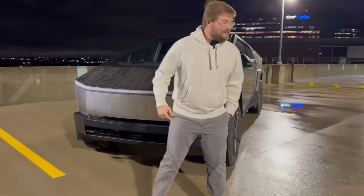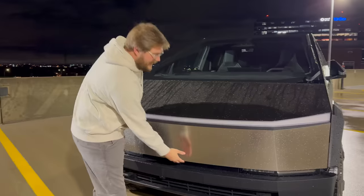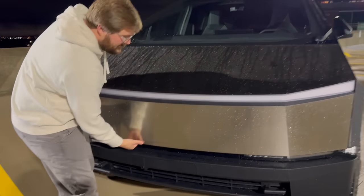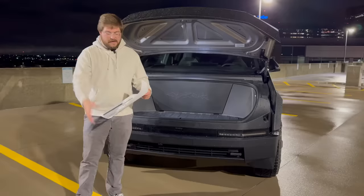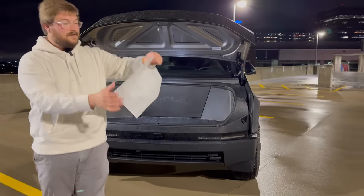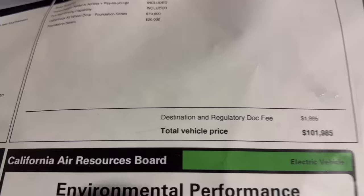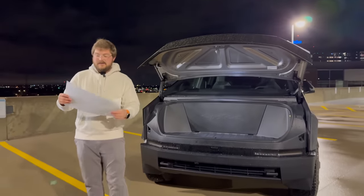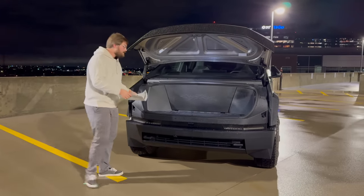Opening up the front trunk — interestingly, I'll show you the app for the vehicle in a moment, but there's actually a little latch somewhere right in the middle that's hard to find at first glance. This one is $101,985 right there for a Cybertruck foundation series dual motor all-wheel drive. The foundation series is a $20,000 upcharge from the $79,900 base price.